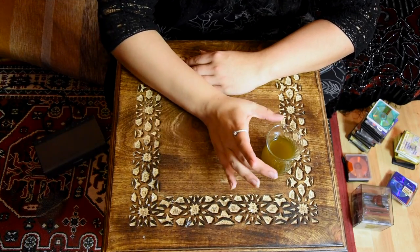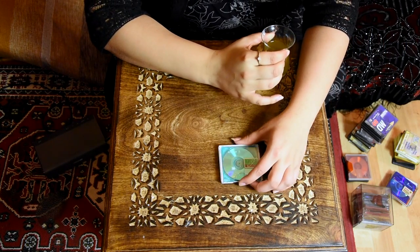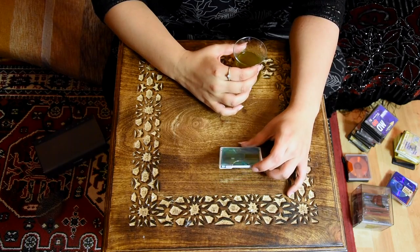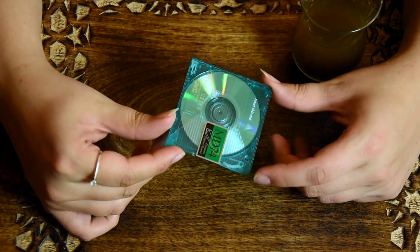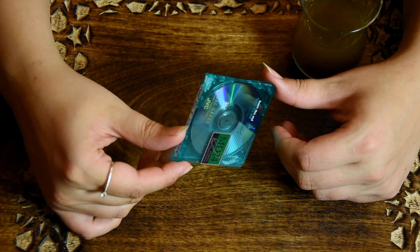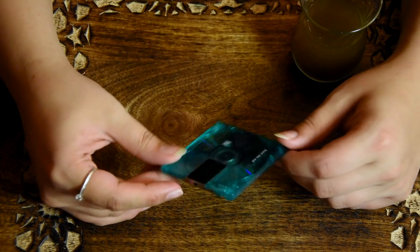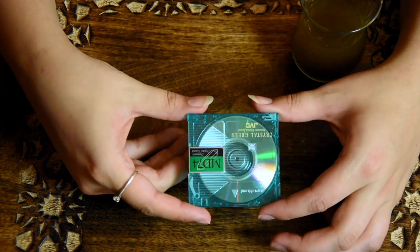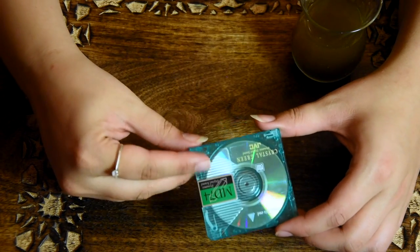Hello and welcome! Today we are talking about these little things here, and I thought that they deserve their own video.